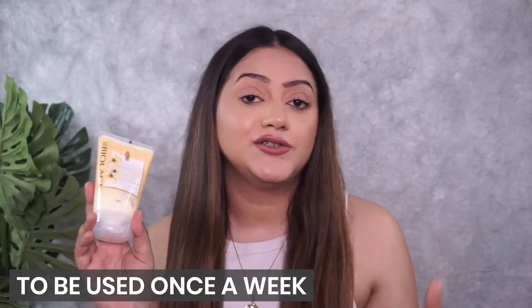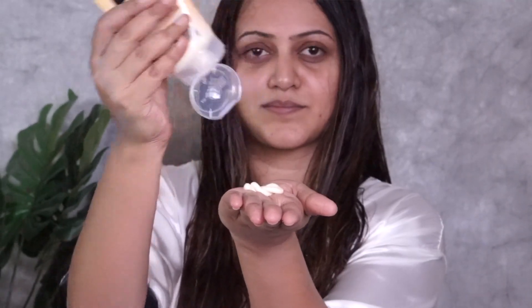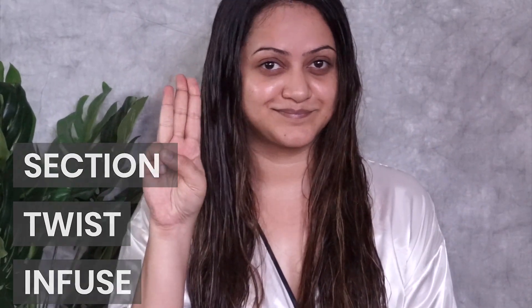The Deep Treatment Pack is to be used once a week. After shampooing as normal, squeeze out excess water and keep your hair damp. Then take the Smooth Proof Deep Treatment Pack and squeeze out an adequate amount. The next step is very important — remember to section, twist, and infuse. Make multiple sections of your hair, just like I'm doing here: take one section, apply the product, then twist your hair. This helps the product apply evenly on each section.